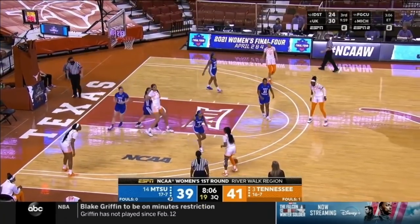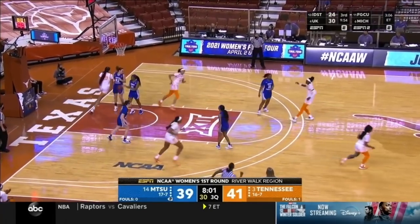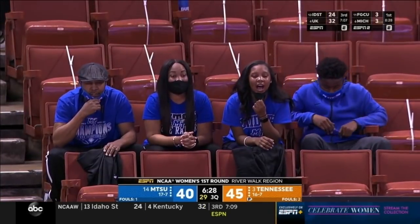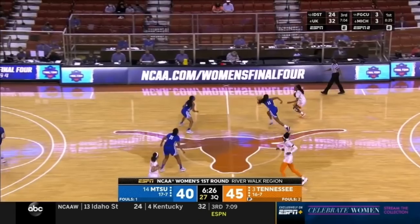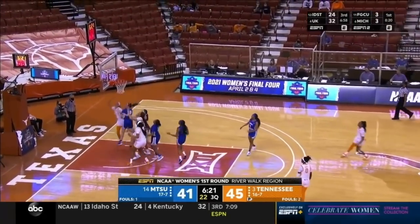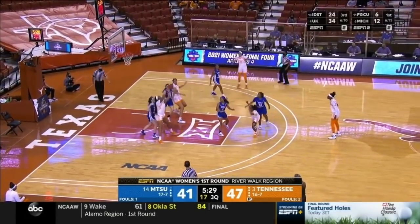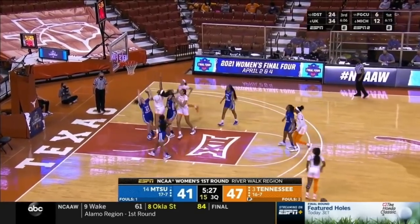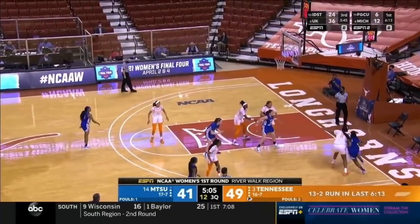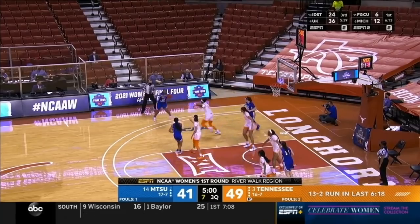They back it out. Lob inside — lays it in. Their sister played at Notre Dame 13 games this year but has gone into the transfer portal. Alacia is also here — this is a basketball family, a sister act. It's clear that the NCAA... a 49-41 Tennessee lead in this first-round matchup.